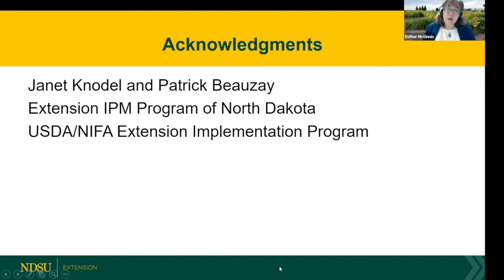I have to acknowledge Jan Canodal and Patrick Bozay — they're great partners in all of our pollinator programming and we really enjoy working with them. They included us in their extension IPM program grant for North Dakota, which was funded by the USDA NIFA extension implementation program. That's part of the funding we've received to do our programming with respect to bee lawns. We also have programming money to do monarch monitoring for the next two and a half years. Thank you to Jan and Pat, and thank you to USDA NIFA for the funding. At this point, I'll take questions.